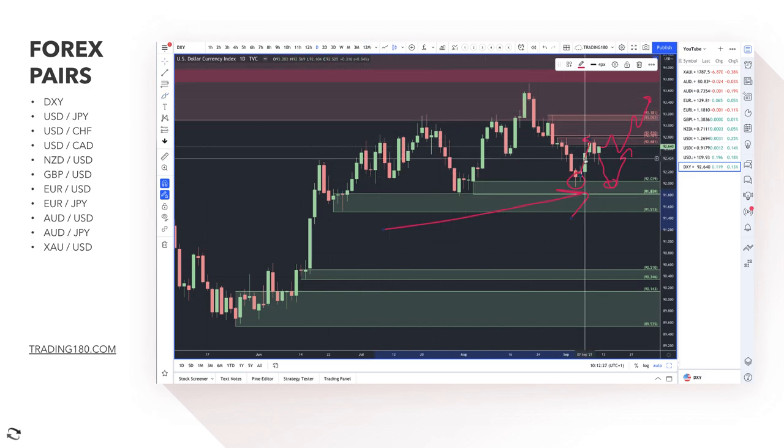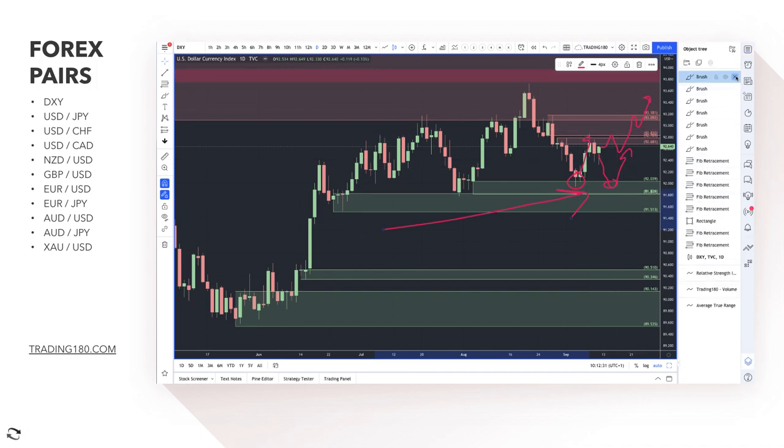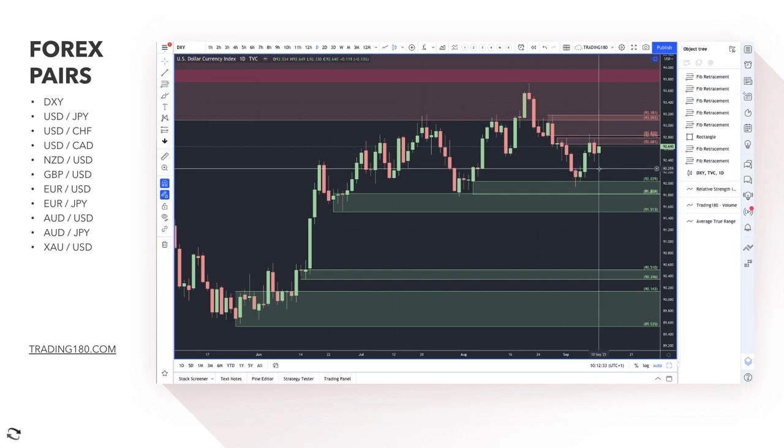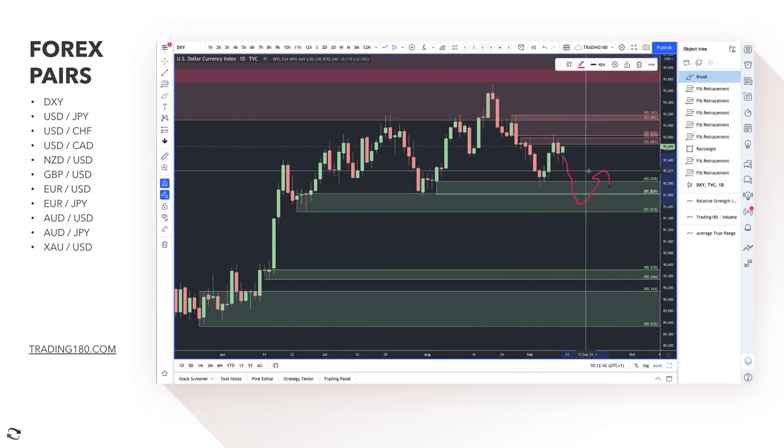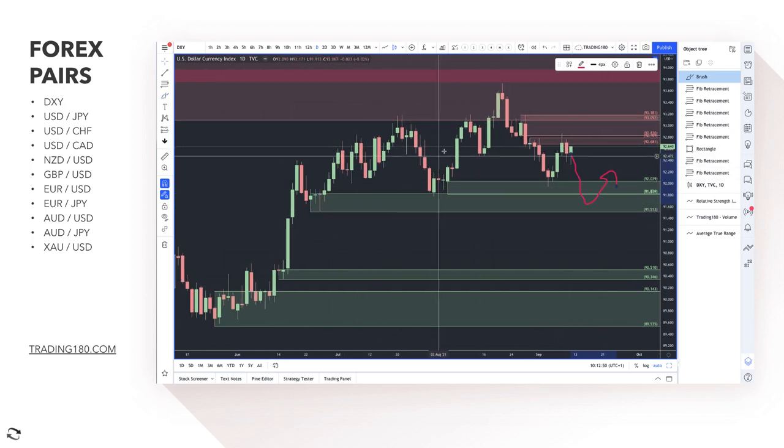The dollar index is just a measure of dollar strength overall against the major currencies. If you see prices come down to a demand zone on the dollar index, you're looking for dollar buys as confluence on other dollar crosses. Overall you're still seeing some dollar strength, as long as the data supports the narrative of tapering, which should appreciate the currency.